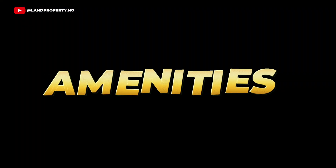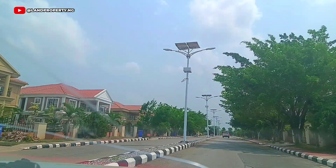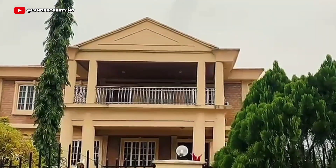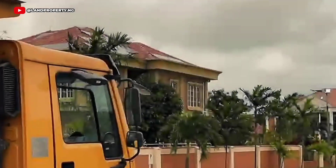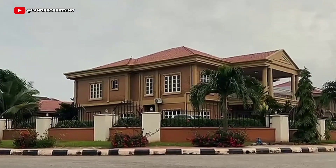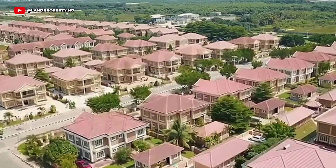Number 3: Amenities. Amen Estate Phase 1 is designed with high-end luxury living in mind, and residents get to enjoy 24/7 power supply, well-paved roads, a stunning swimming pool, football pitch, and a gym house. This estate offers a serene and secure environment that attracts high-profile individuals. It's ideal for those looking to live the good life immediately.